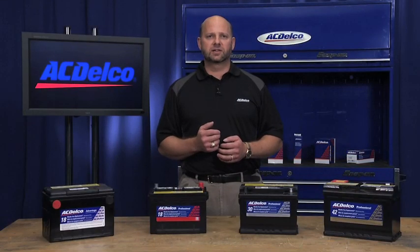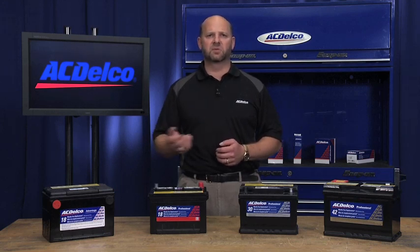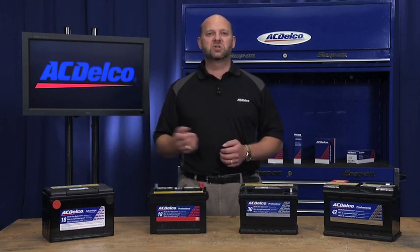These limited warranties include battery replacement, not a pro-rate warranty carried by many of our competitors where the customer must pay.